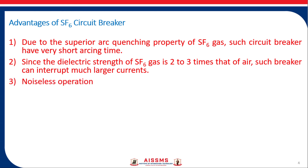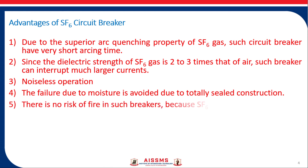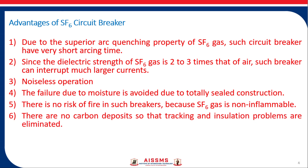The third advantage is noiseless or silent operation. The fourth advantage is that failure due to moisture is avoided due to totally sealed construction. Since SF6 gas is non-inflammable, there is no fire hazard. There are no carbon deposits, so tracking and insulation problems are eliminated.